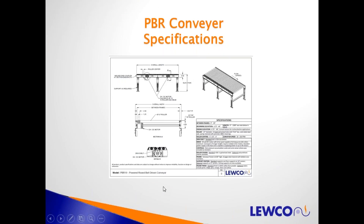This PBR specification page will soon be on our website. It gives you the frame dimensions, frame construction, how the motor drives each one of the rollers. You can see the round belts and the multiple zones in one conveyor frame, since we're driving 10 rollers from each drive.